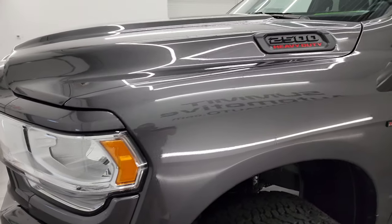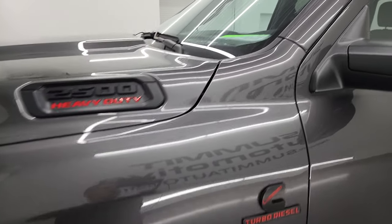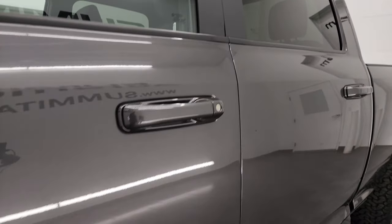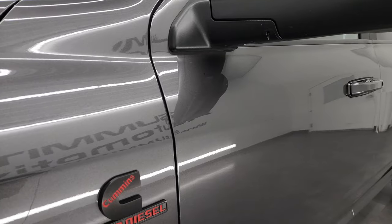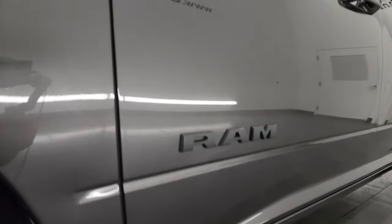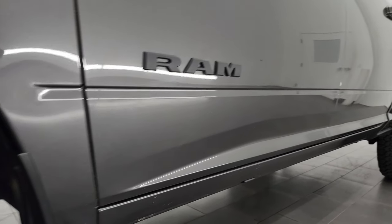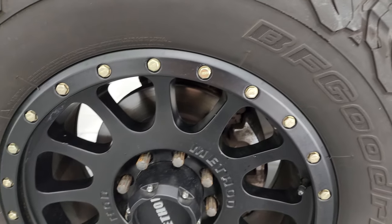Granite Crystal Metallic is the color. I shoot all my videos in 4K and if you like the video, you can subscribe to my YouTube channel at youtube.com/SummitAuto. Click the bell notifications and you'll get updates on the videos I do each and every day, as well as access to one of the largest catalogs of vehicle and three-quarter-ton truck walk-arounds on YouTube — 8,000 videos and counting.